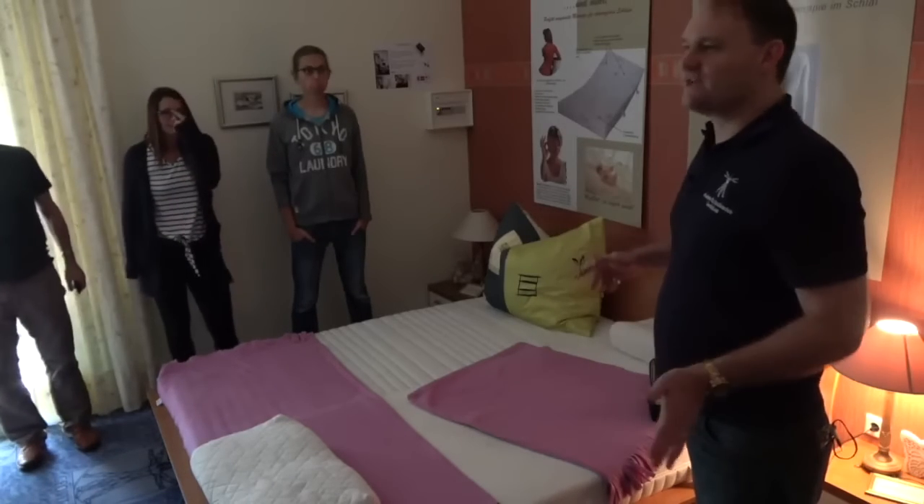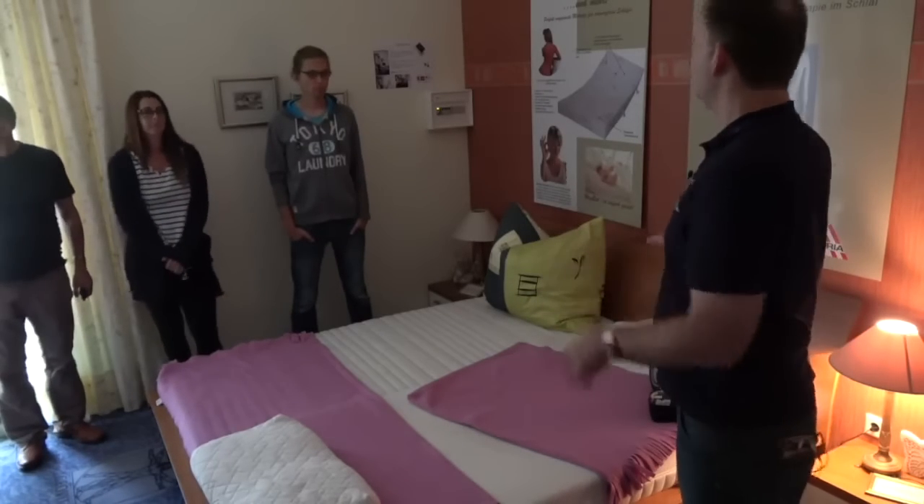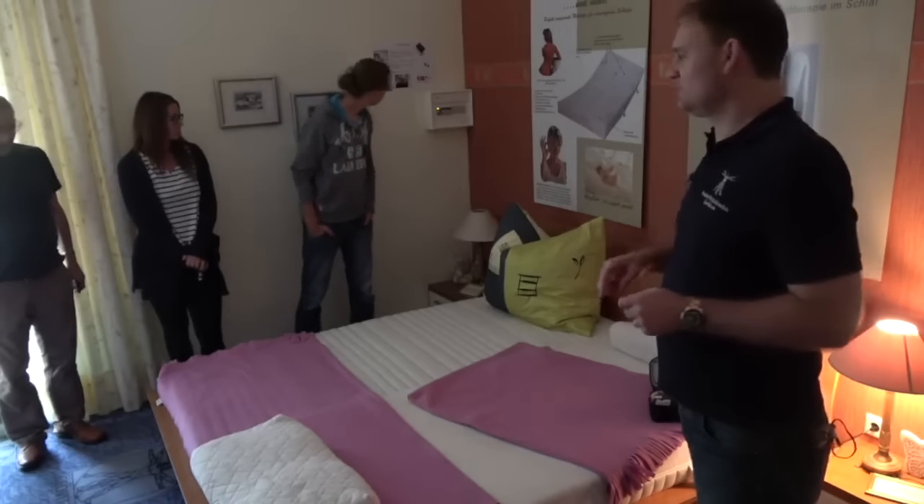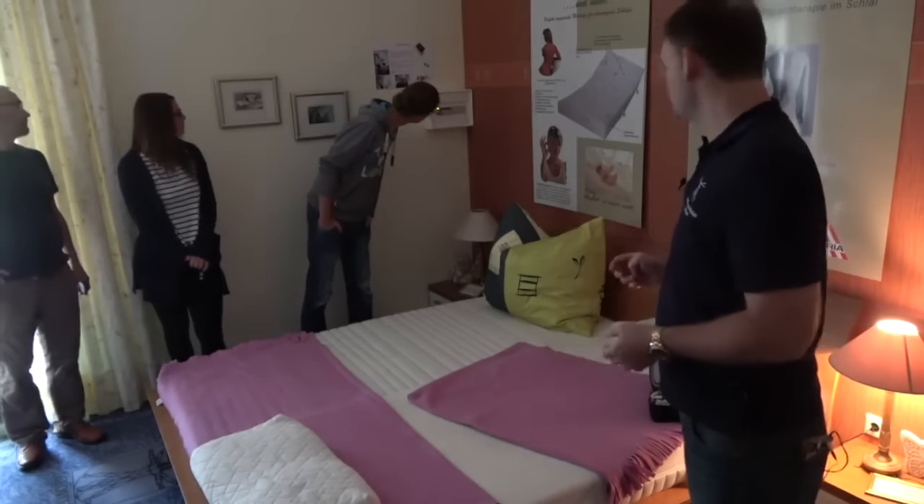This is our little demonstration room. We've got a bed parked against the wall, your typical sort of wiring inside the wall, and your typical sort of electric field exposure.